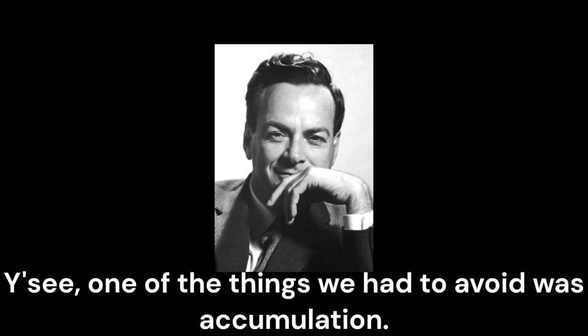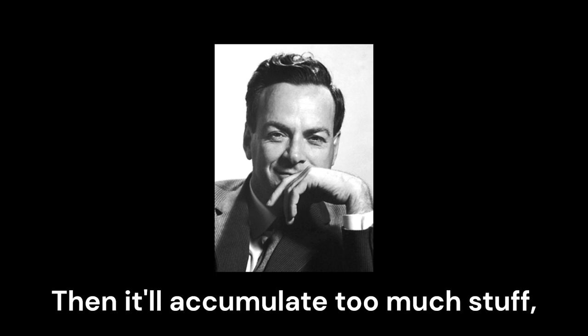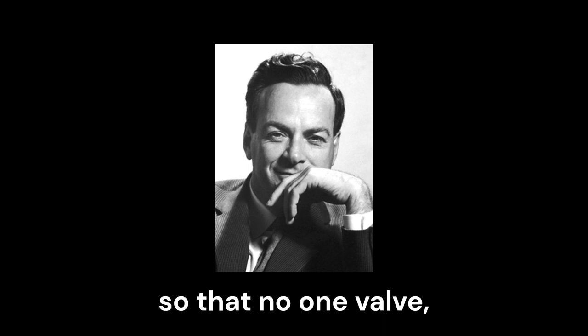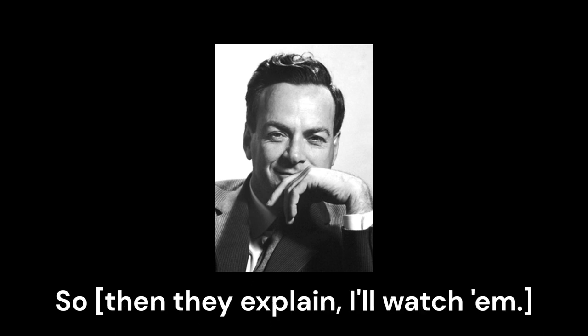One of the things we had to avoid was accumulation. Problems like there's an evaporator working, which is trying to accumulate stuff. If a valve gets stuck or something like that, and it accumulates too much stuff, it'll explode. So they explain to me that this plan is designed so that if any one valve gets stuck, nothing will happen. It needs at least two valves everywhere. That is to explain how it works.